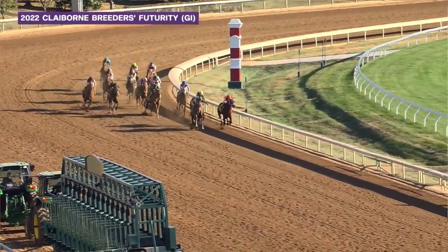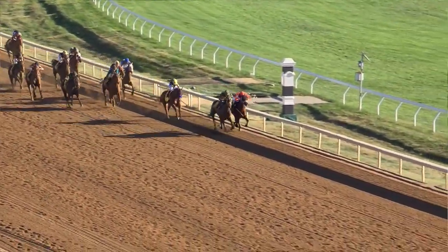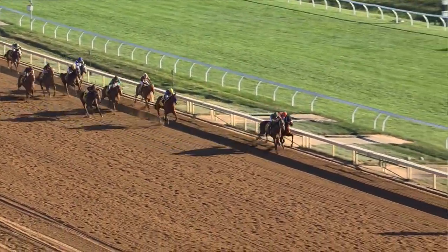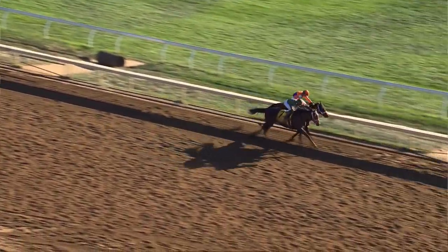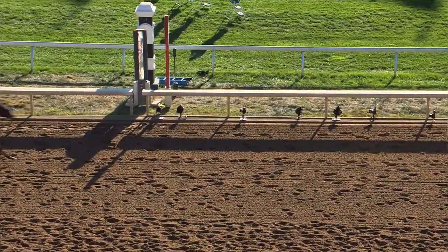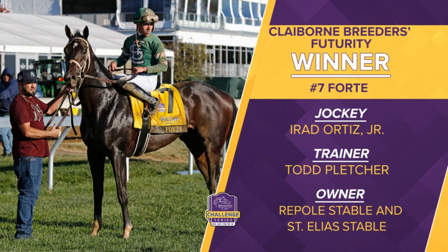Forte striding forward to challenge Loggins into the final furlong, and Forte is up to take the lead. Loggins is fighting on toward the inside, but Forte leads by a half length. Loggins is still there toward the inside. Look at these two juveniles going at it — Loggins and Forte. And it is Forte in the Claiborne Breeders Futurity for Irad Ortiz Jr. What a stretch battle. Big victory for Forte, and he punches his ticket to the FanDuel Juvenile.